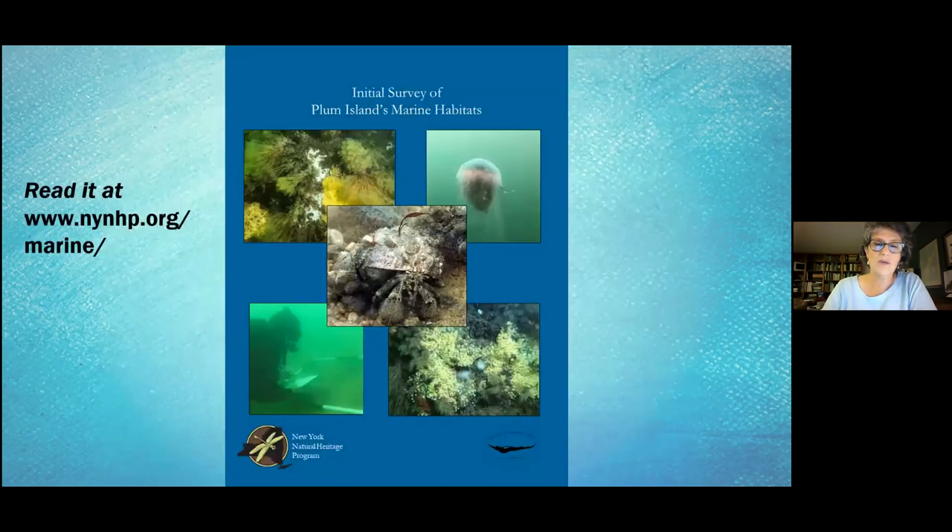You can look at the report from the first year at the website, also available on the Preserve Plum Island website — preserveplumisland.org. We're sending divers again the first week in August to do continued work on biodiversity.